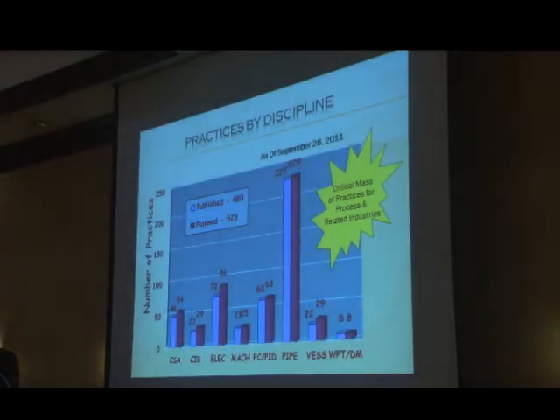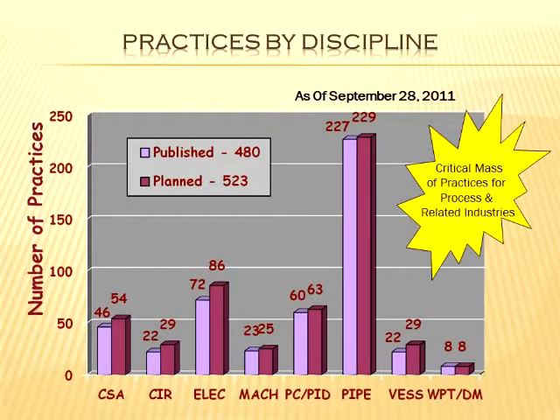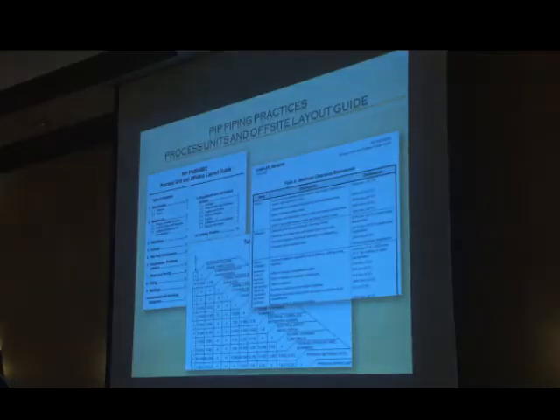The most numerous PIP practices are in piping — probably not surprising to this crowd. A lot of them are pipe specs, but there's also a lot of design guides and similar things. Let's take a look at some of my favorites.